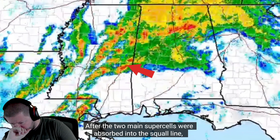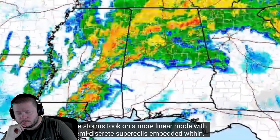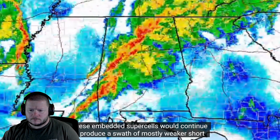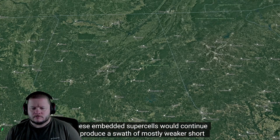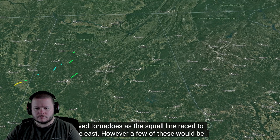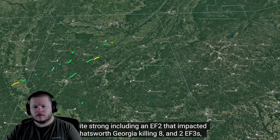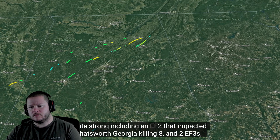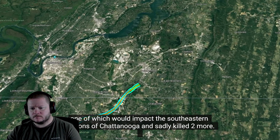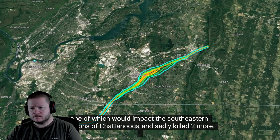After the two main supercells were absorbed into the squall line, the storms took on a more linear mode with semi-discrete supercells embedded within. These embedded supercells would continue to produce a swath of mostly weaker, short-lived tornadoes as the squall line raced to the east. However, a few would be quite strong, including an EF2 that impacted Chatsworth, Georgia, killing eight, and two EF3s, one of which would impact the southeastern portions of Chattanooga and sadly killed two more.